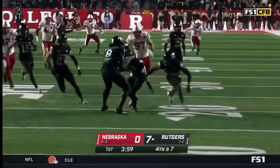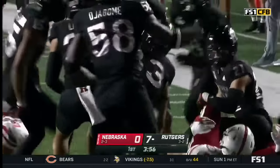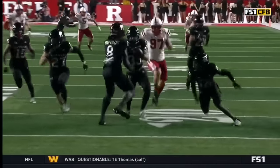Block punt! Rutgers with a block punt — they're going to have big field position here. What a job by this special team. Not necessarily the defense, but your special team making a play.